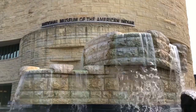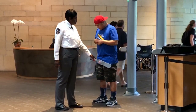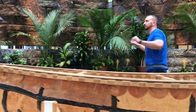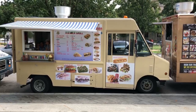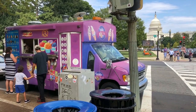We are now at the National Museum of the American Indian. If you get hungry around the Smithsonian area, you have so many food trucks to choose from — hot dogs, pizzas, Philly cheesesteaks, hamburgers, all that good stuff. So if you're hungry around this area, do not fear: food trucks are everywhere.